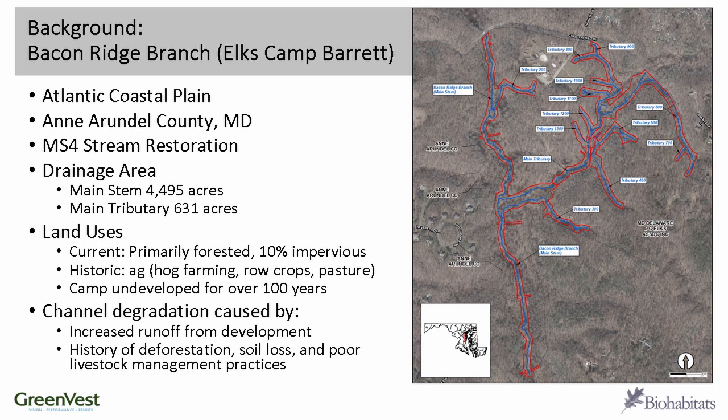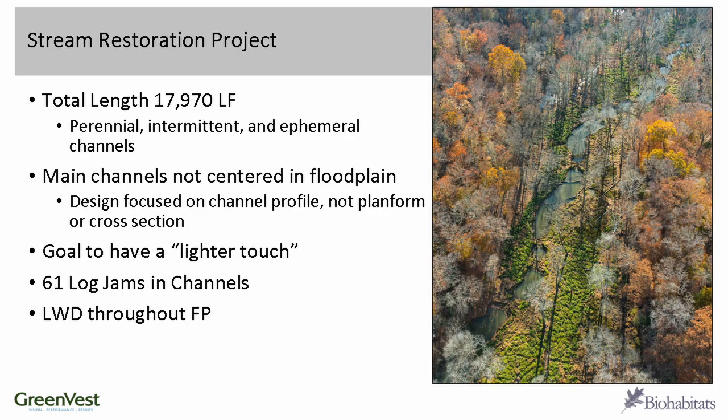The majority of the property is beautiful floodplain forest. There's a lot of channel degradation — the channels were quite incised. A lot of that was due to increased runoff from development, impervious surfaces in the area, as well as a history of deforestation from the ag in the area, soil loss, and general poor livestock management practices. The stream project totaled around 18,000 linear feet — quite sizable.